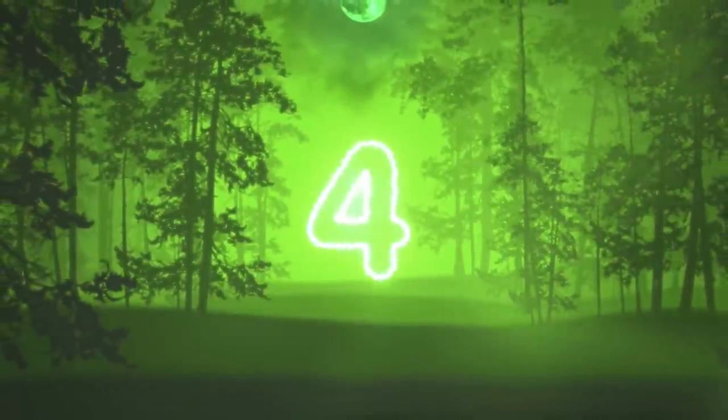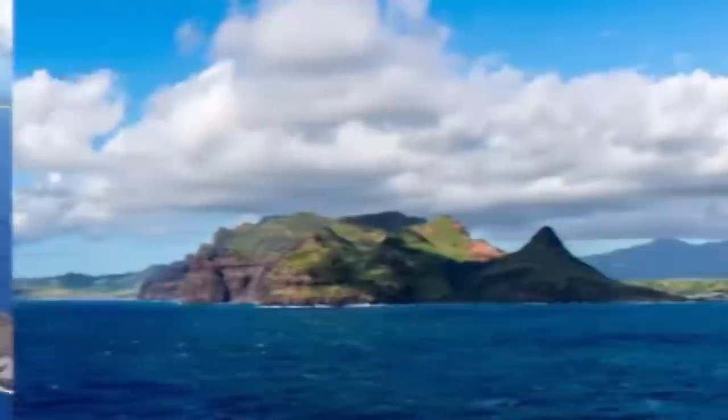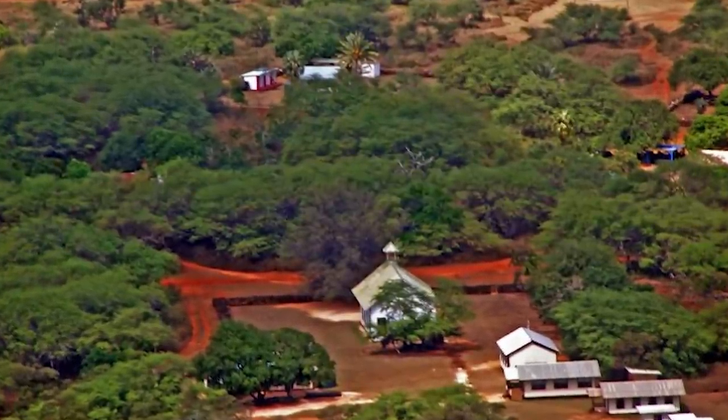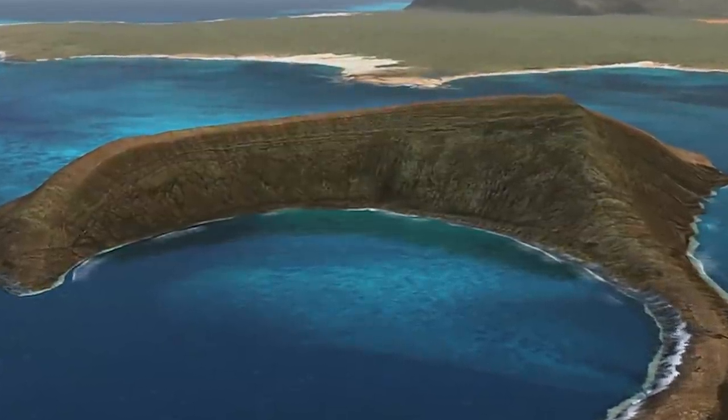Number four, Niihau Island. Located in Hawaii, this island has not yet turned into a resort. In fact, the population of this island is a whopping 170. Also referred to as the Forbidden Island, it was bought back in 1864 by Elizabeth Sinclair and has been privately owned since, hence the small population. In 1952, the polio epidemic hit these islands and a ban was put in place — you couldn't leave nor enter the island. Nobody got sick, which is great, but now if you want to enter this island you need to gain special access, which is a lot harder than it may seem. Even if you're rich, you can't just buy your way onto the island.